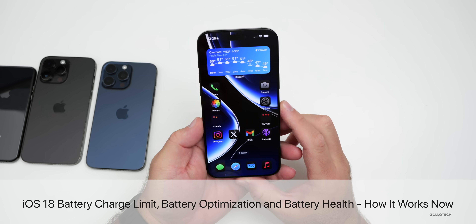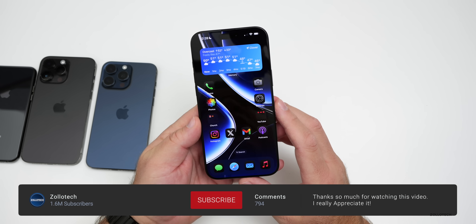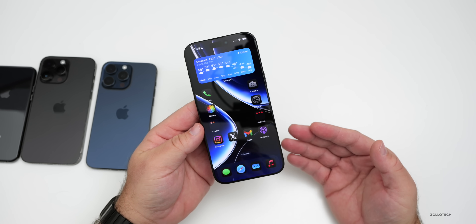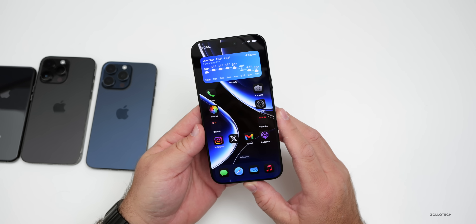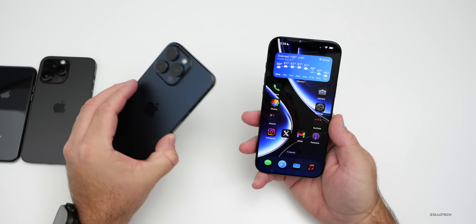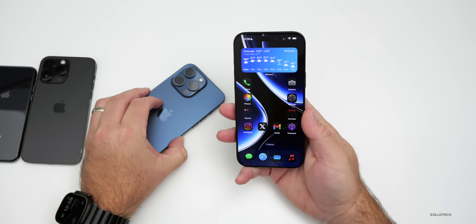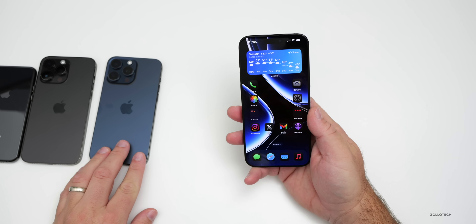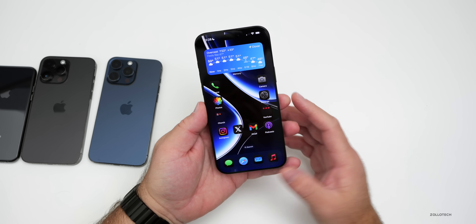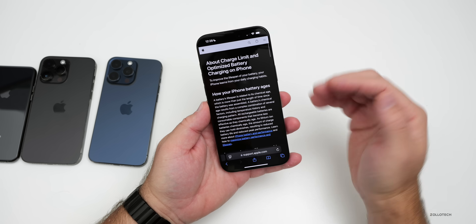Hi everyone, Aaron here for Zollotech. Optimized battery charging has been on iPhone for a while and seems to randomly work for some and not others, causing a great deal of confusion around how the feature actually works. With the introduction of the iPhone 15 and 16 models, Apple added an 80% charge limit option, and in iOS 18 there are even more options. Apple recently updated their support page talking about optimized battery charging and charge limits.